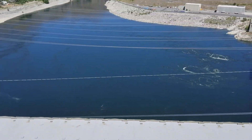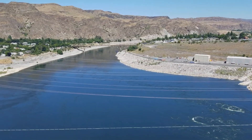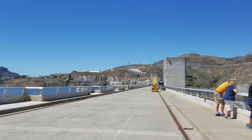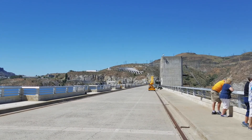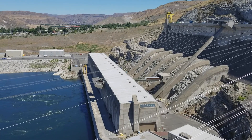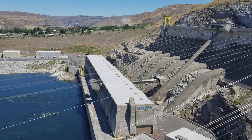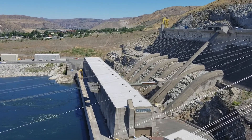The Grand Coulee Dam sits deep in the Columbia River Gorge of north central Washington. It's located about an hour and a half drive west of Spokane, nearly two hours drive south of Canada's border, and about four hours drive east of Seattle. The short one-hour tour is definitely worth a quick pit stop on your next tour through this part of Washington.